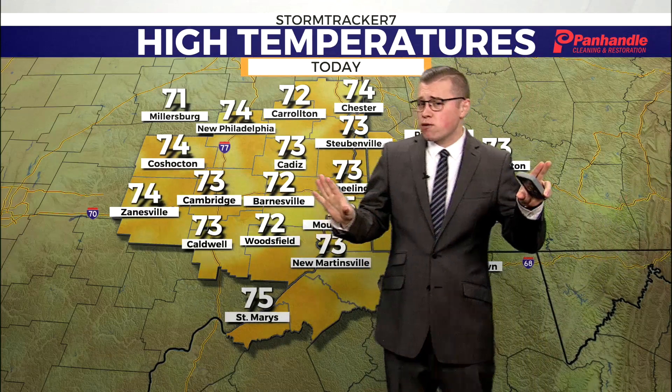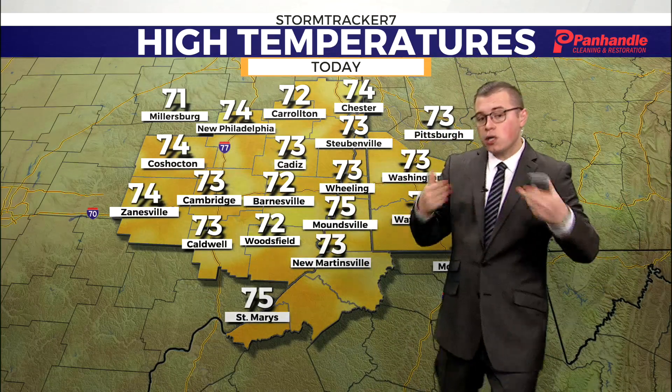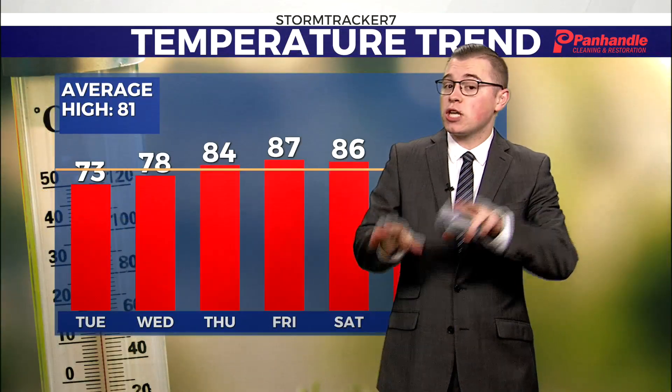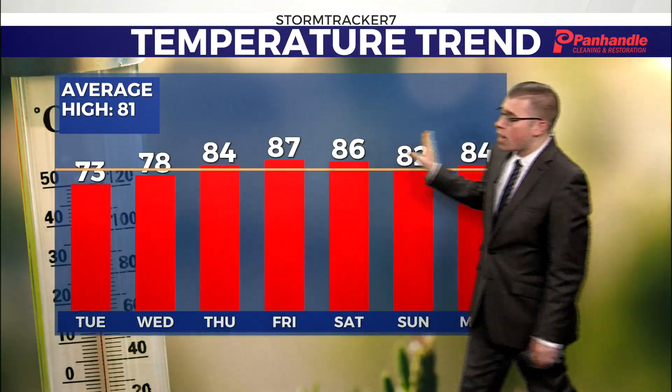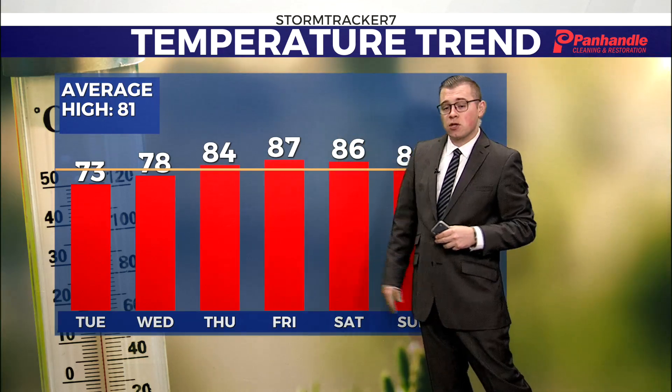Today, we really won't see our temperatures change a whole lot, only getting into the low 70s. But we're really going to notice things starting to warm up over the next couple of days. Still below average today and tomorrow, but notice especially the end of the week through the weekend — there's a good chance we'll see temperatures getting into the upper 80s with high humidity, and unfortunately that likely will stay the trend over the next two weeks.